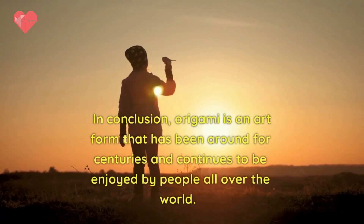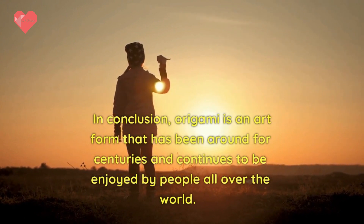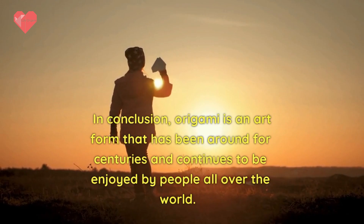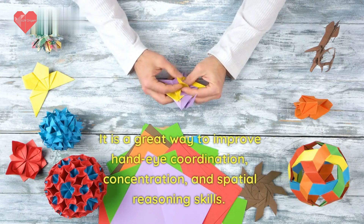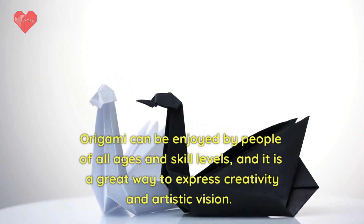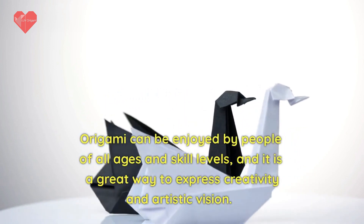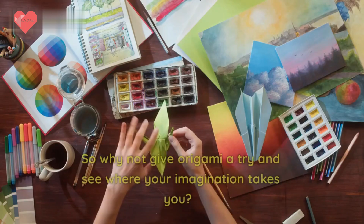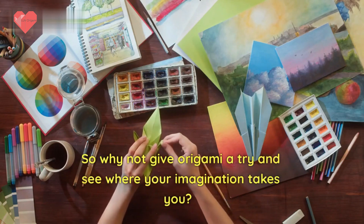In conclusion, origami is an art form that has been around for centuries and continues to be enjoyed by people all over the world. It is a great way to improve hand-eye coordination, concentration, and spatial reasoning skills. Origami can be enjoyed by people of all ages and skill levels, and it is a great way to express creativity and artistic vision. So why not give origami a try and see where your imagination takes you?